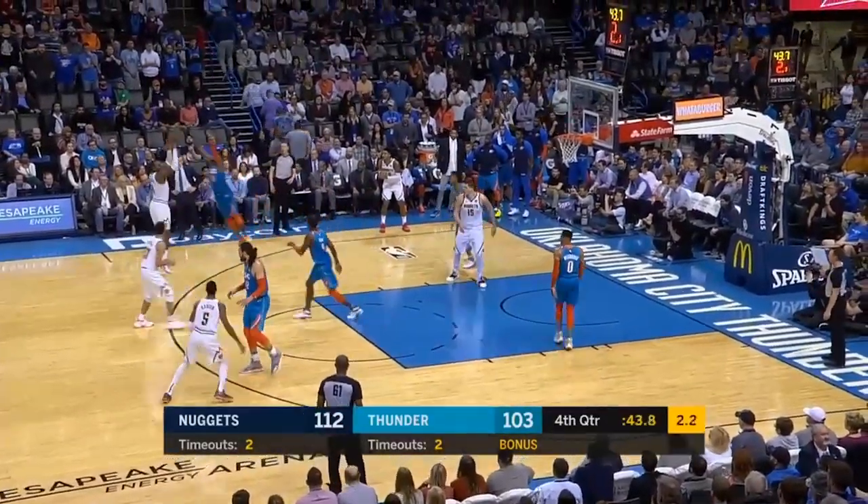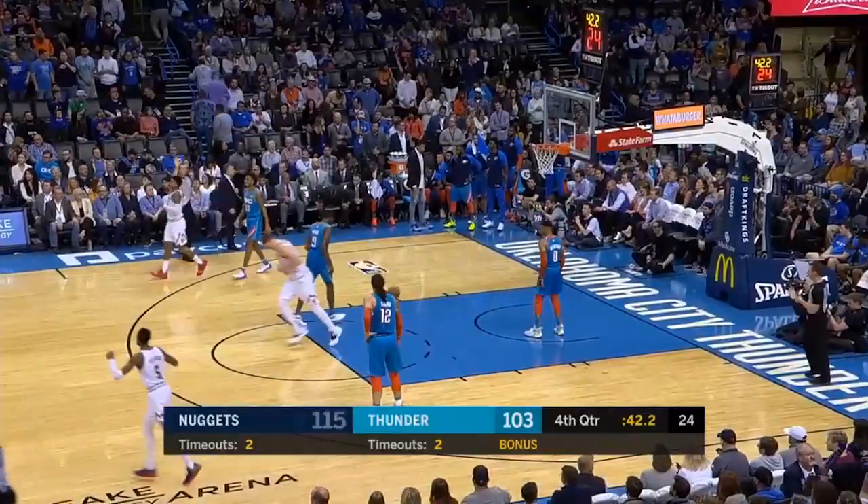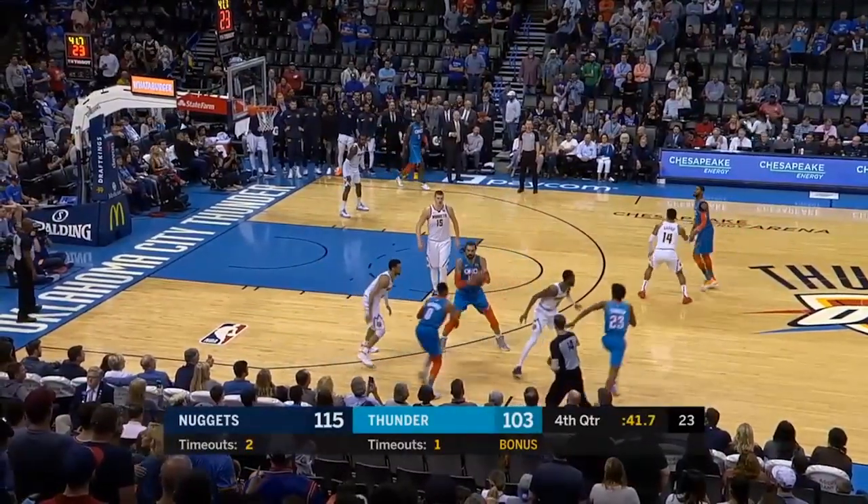Murray trying to run it out — someone's gonna have to shoot it for the Nuggets. It's bill set, and Denver's offense.